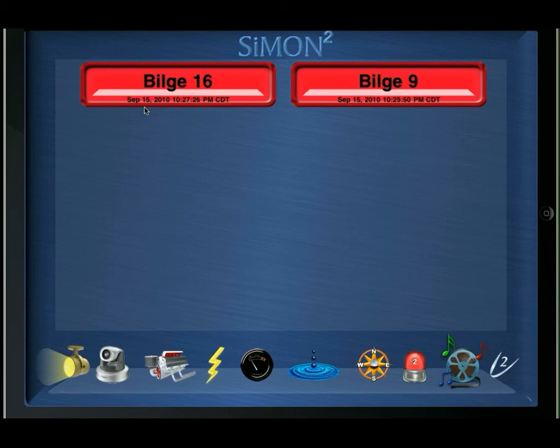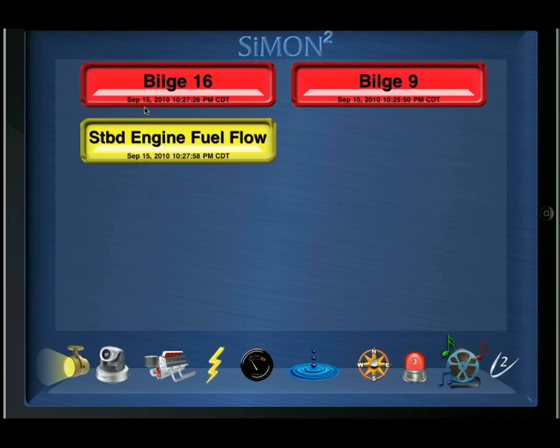I hope you've enjoyed this short overview of Simon Squared. This truly is a new, totally integrated yacht monitoring and control system, built upon the very popular Apple iPad, utilizing the industrial strength Schneider PLC, along with Palladium's own innovations, to produce an elegant solution for yacht alarm monitoring and control. Thank you very much.